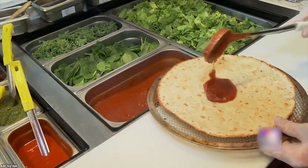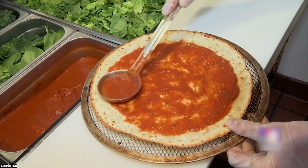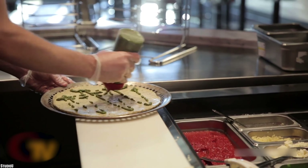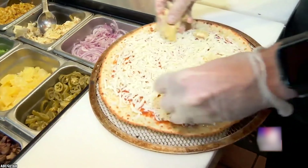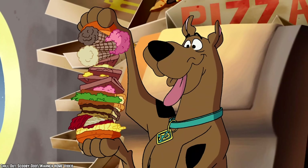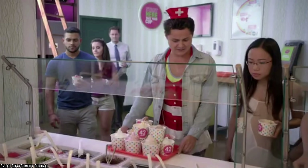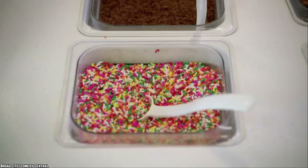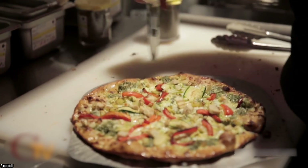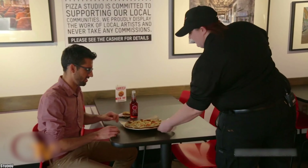Then of course comes the sauce, and Pizza Studio has you covered there as well. They have plenty of saucing options to elevate your pizza choice. It's toppings next, and Pizza Studio has many for you to choose from, and you can pile your pizza high with as many toppings as you wish. Whatever your tastes or pizza needs, Pizza Studio has something for you.